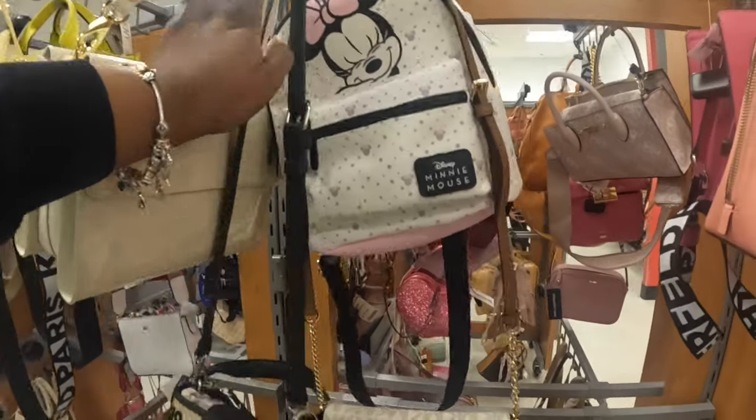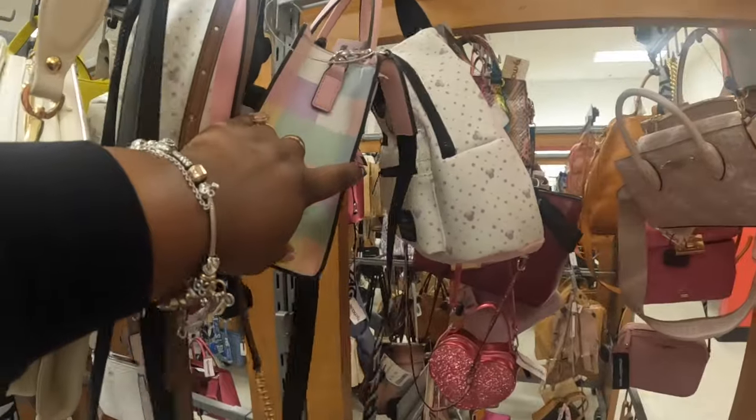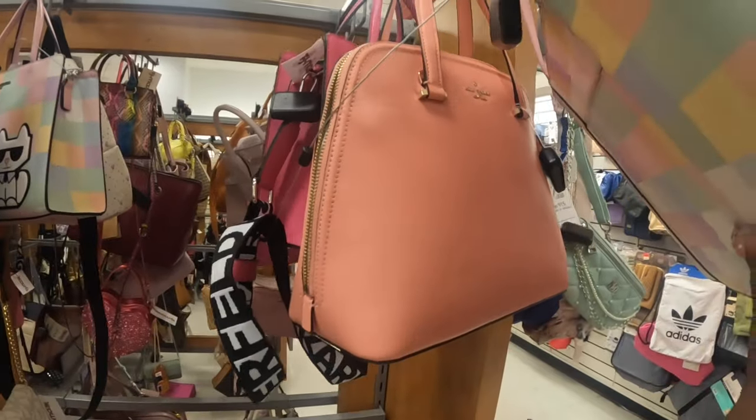Minnie Mouse. Another Karl Lagerfeld — I believe we've seen this color. That style is $60 and they also have this style which is $70. Pretty Kate Spade.